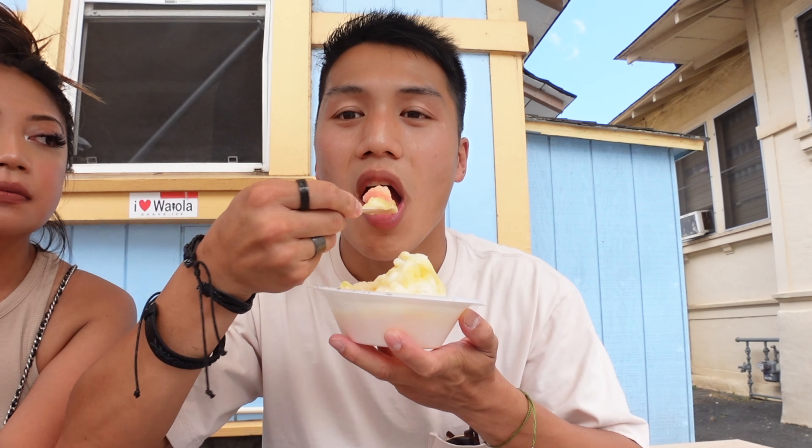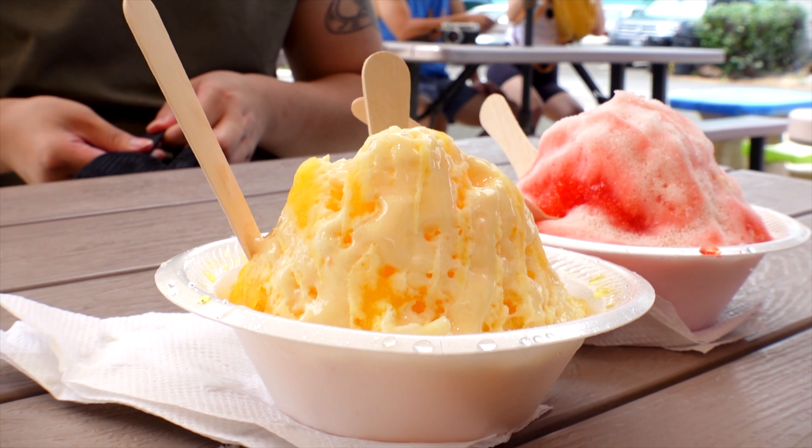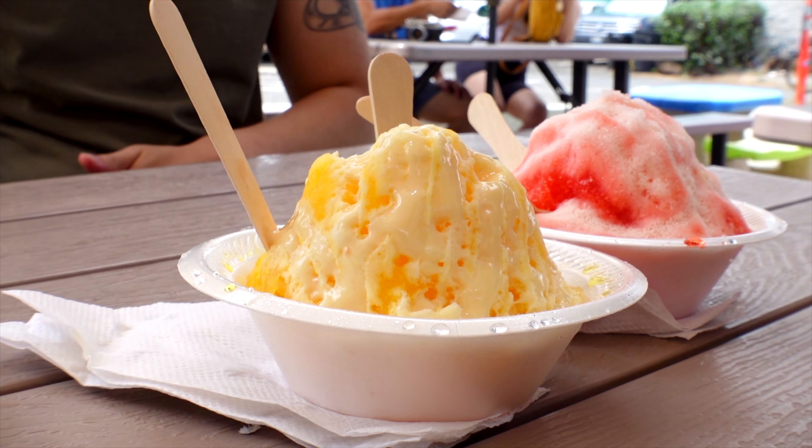You can taste the passion fruit in this one — pretty strong. The mango is overpowered by it, I would say. Let's go find the mochi. There you go — you see that pink thing. It tastes like a fresh mochi. And apparently this is Martin Wien's favorite shave ice spot in Hawaii.